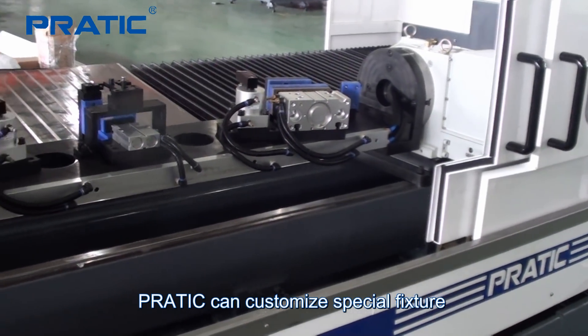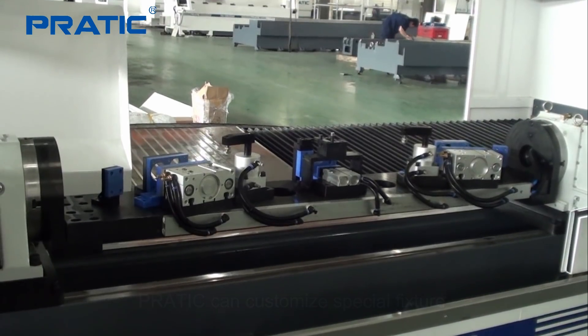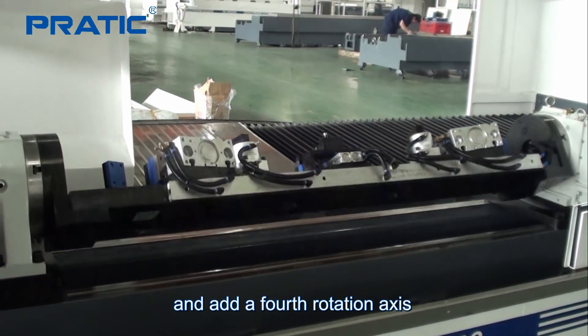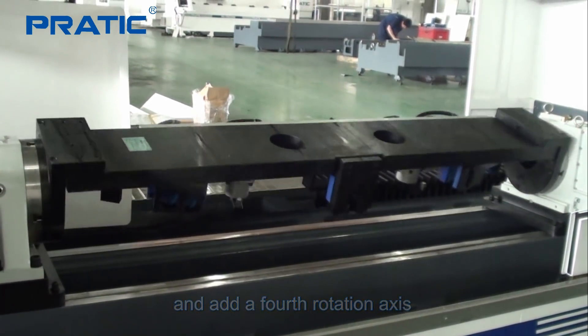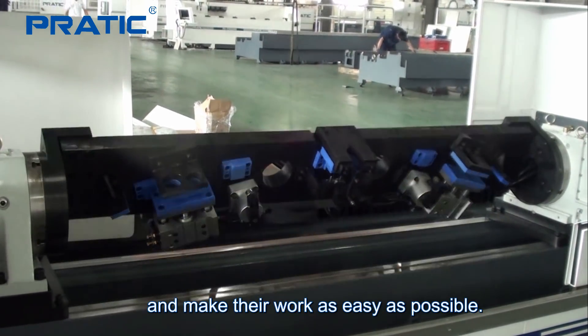PRADIS can customize special fixtures and add a fourth rotation axis in order to meet customer needs and make their work as easy as possible.